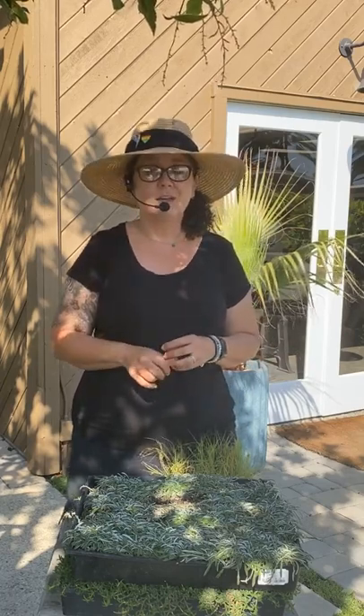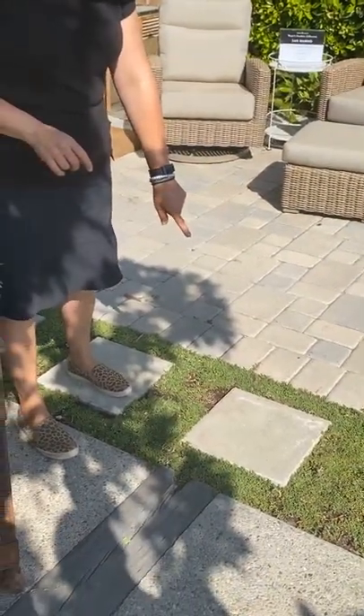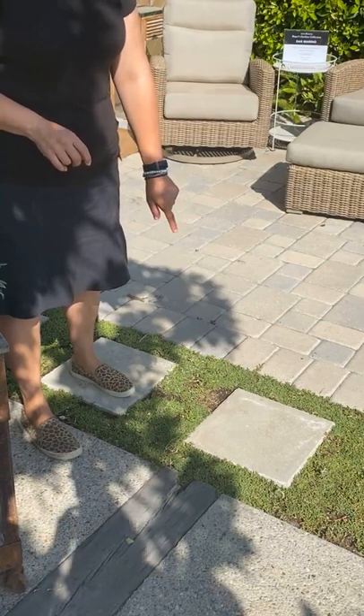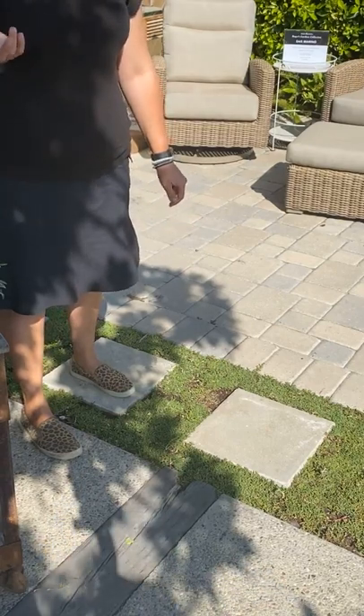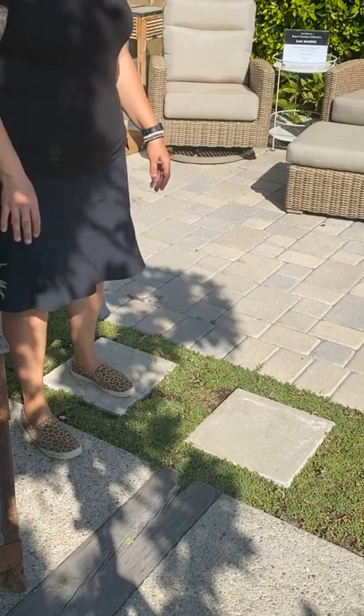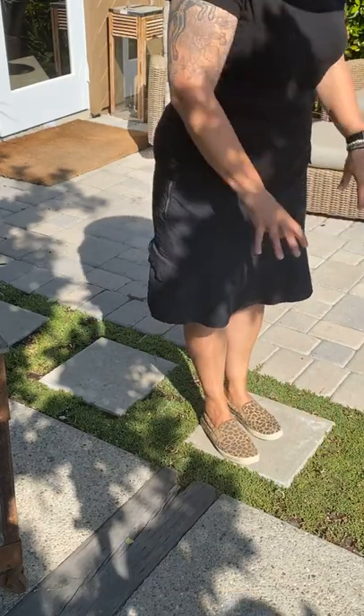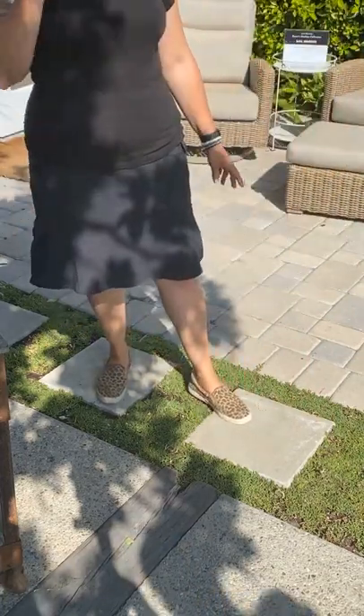We'll answer any questions now. If you came in a little late or you're watching this later, throw your questions down below and we'll get to those as well. So let me show what this looks like down here — this is the Dwarf Carpet of Stars. We planted this probably about two months ago, maybe not even that long, and it's really filled in a ton. It's definitely walkable — you can absolutely stand on it, step on it. It works really well in this kind of application in between stepstones too.